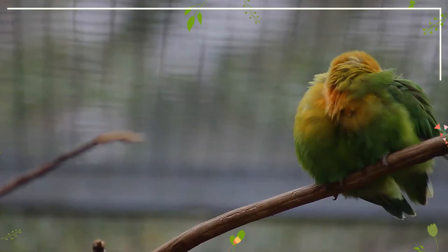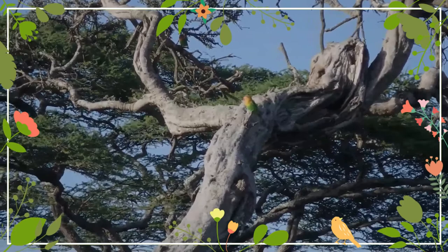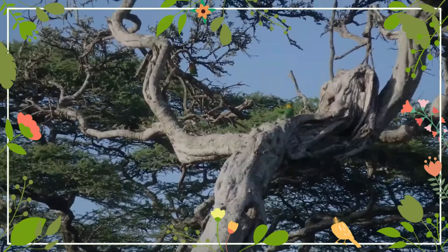They are one of the smaller lovebirds. They have a fast flight, and the sound of their wings as they fly can be heard. Like all lovebirds, they are very vocal — when they do make noise they have a high-pitched chirp and can be very noisy.